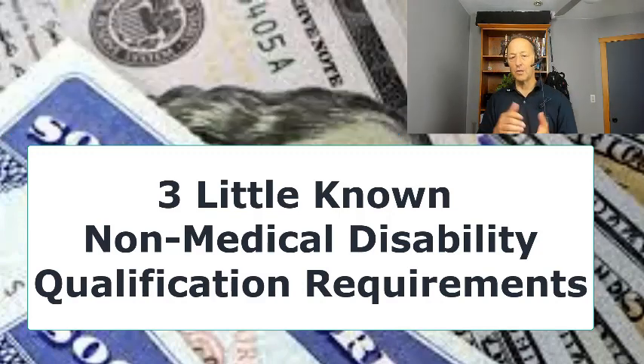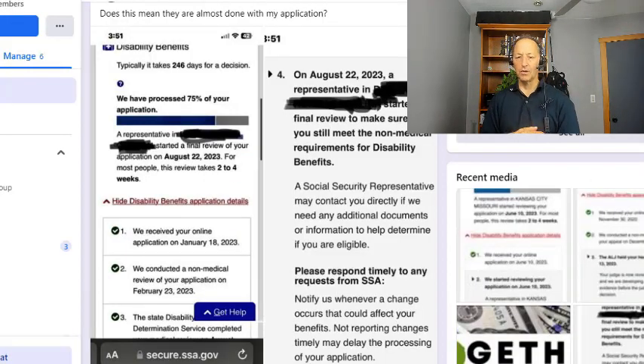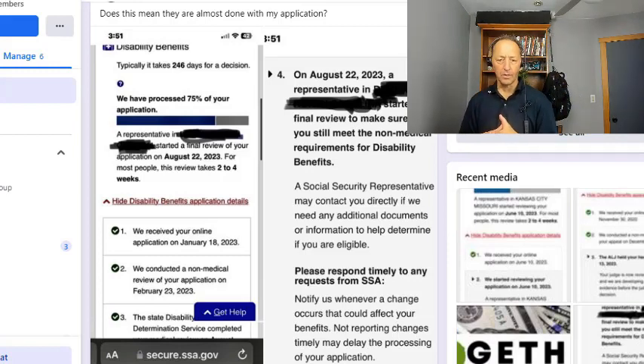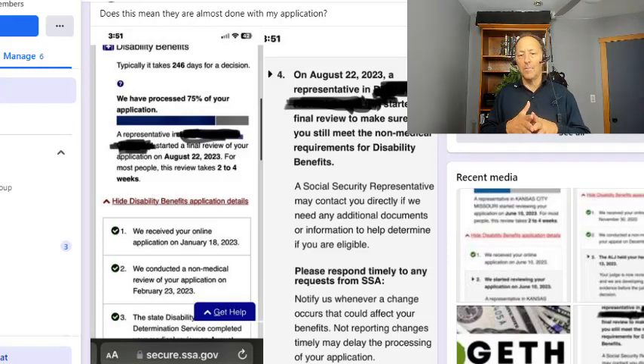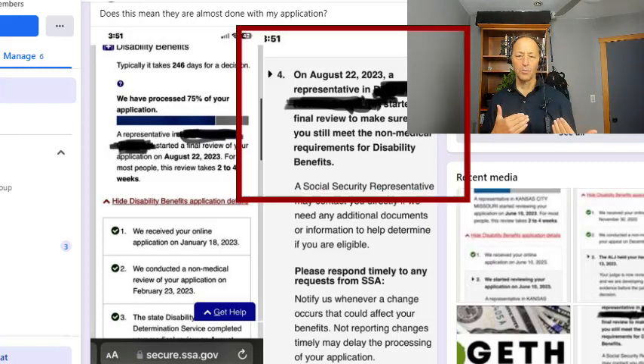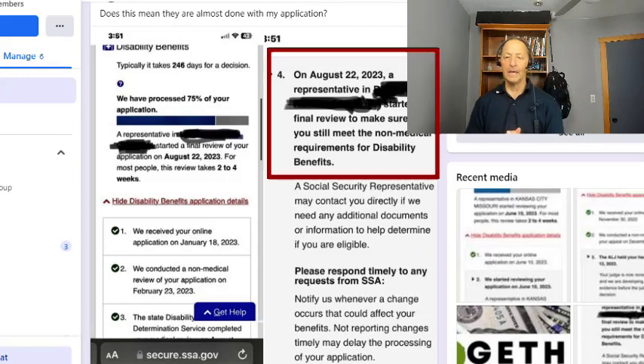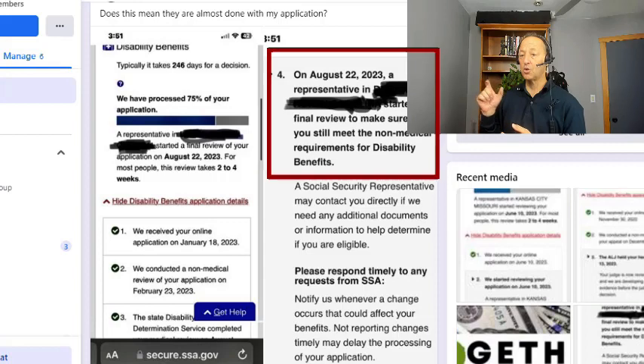I'm going to go through this situation that's on the screen. This is a screenshot from a Facebook group — it doesn't happen all the time, but in this instance, the SSA account says a representative has started a final review of your application. It says a representative started a final review to make sure that you still meet the non-medical requirements for disability benefits.